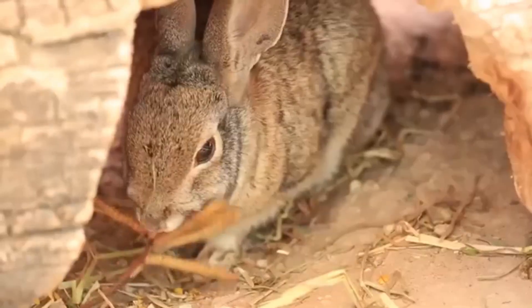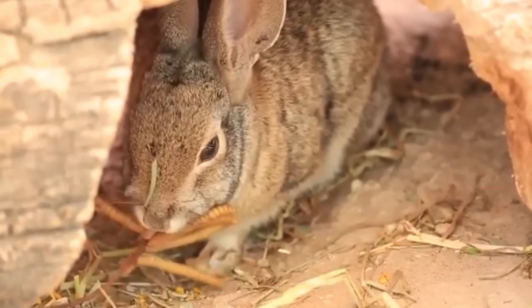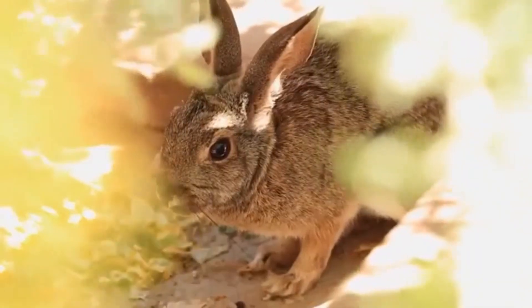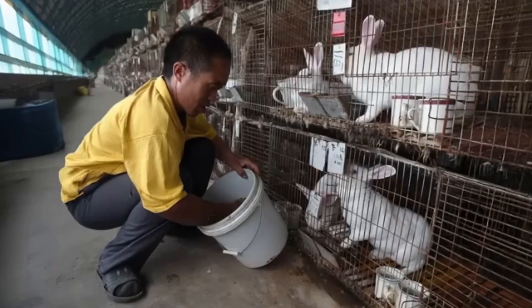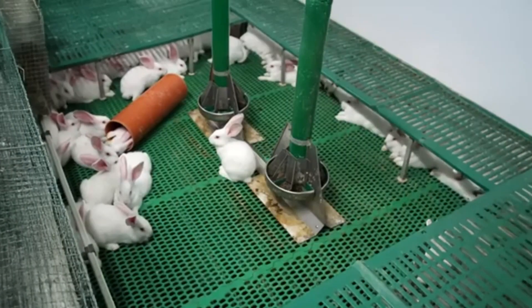Rex rabbits also indirectly help spread greenery in the desert. They eat grass but can't digest the seeds. When they pass the seeds through their droppings, the seeds are already fertilized and grow into new grass the following year. Bit by bit, this cycle creates more plants and less bare sand. Their habit of digging holes also helps the soil breathe and traps moisture.